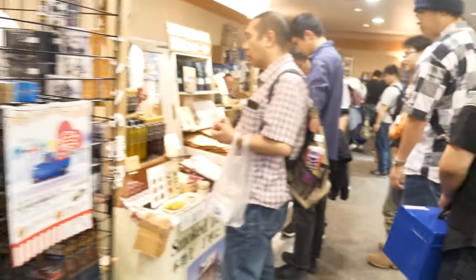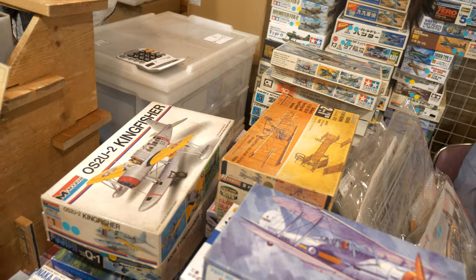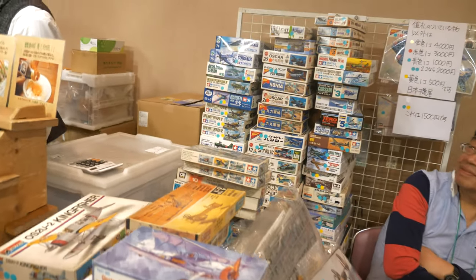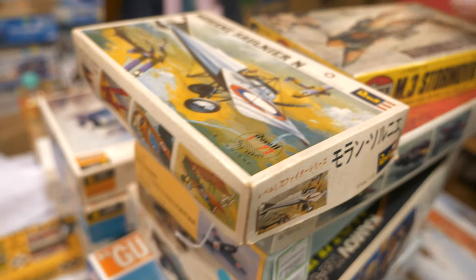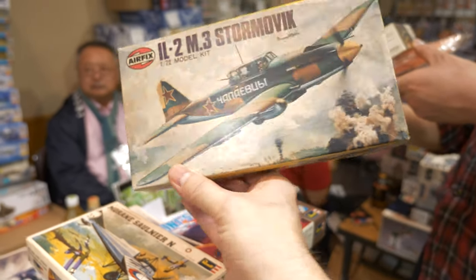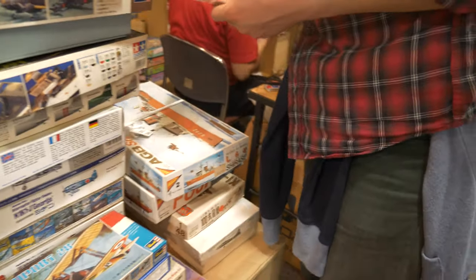This is die-cast, this is Gundam, okay, CDs — it's a bit of a mixture of everything. Some of the older kits: I can see straight away a Monogram 1/48 Kingfisher, and some of the older boxings from Hasegawa. I think this would be the place to come if you're looking for something really rare and unusual. Look at this — Airfix, check this out: original boxing IL-2 M3 Stormvik Airfix kit. If you collect the rare ones, this is the place to come.